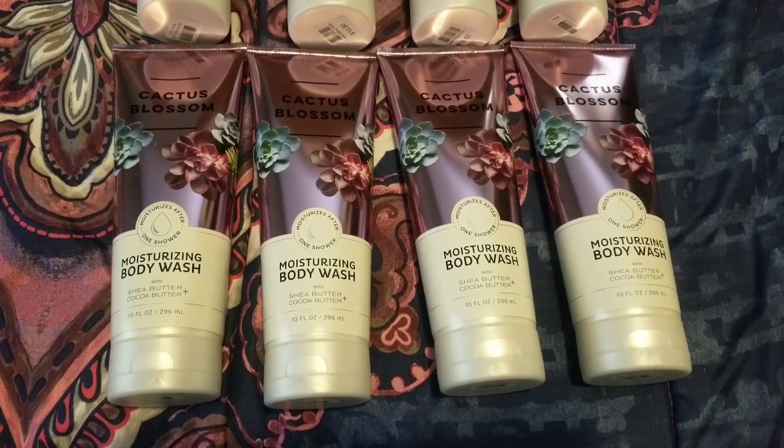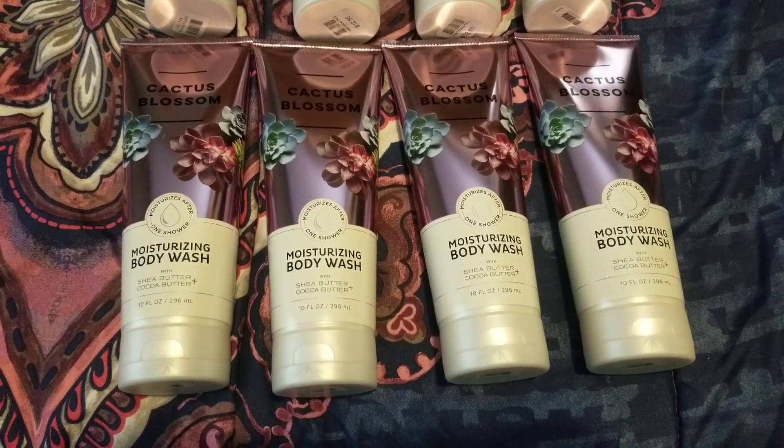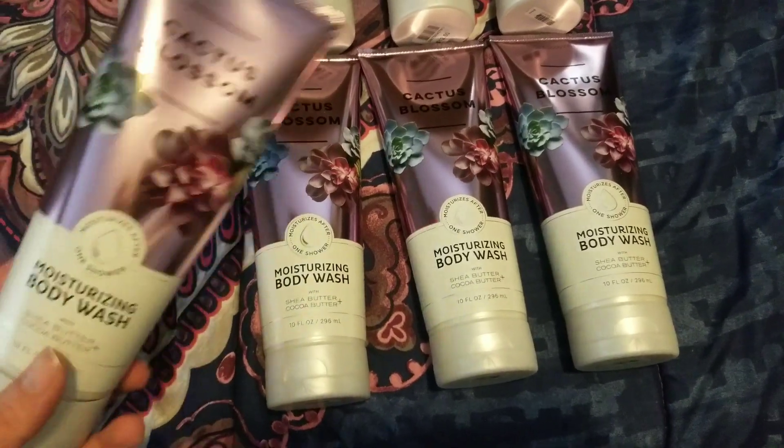I went ahead and picked up eight of them. Three are for myself, and the others are for a friend who asked me to pick them up because she couldn't get off work in time. So let me jump in and get started.